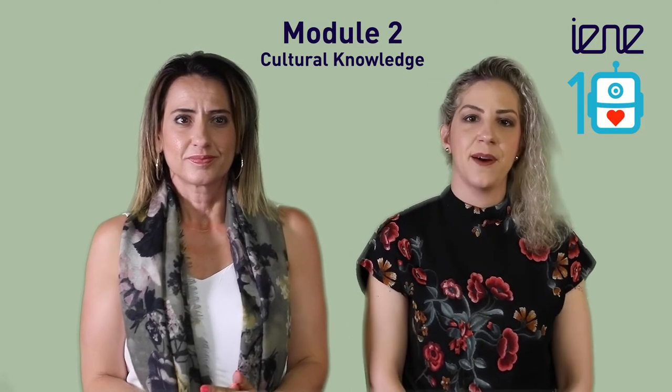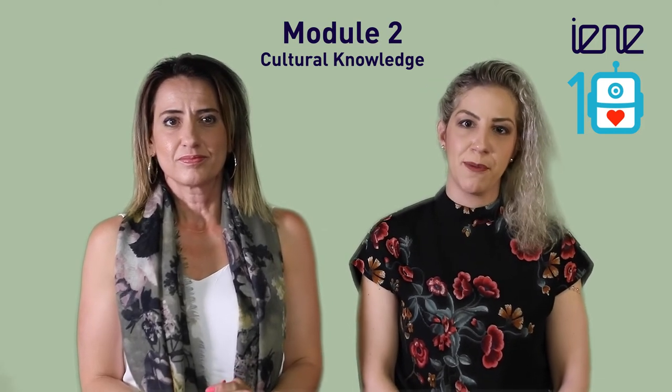Hello everyone and welcome aboard. My name is Elena Roussou and I work as scientific staff in the Department of Nursing in Cyprus University of Technology. Hi, my name is Panagiotta Elena. I am a nurse and one of the members of the Cyprus team.